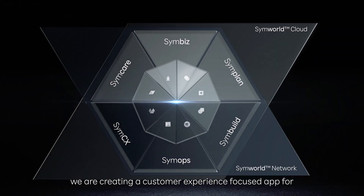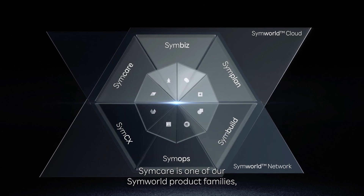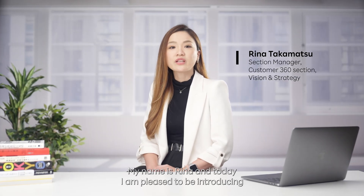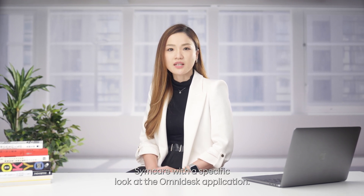At Rakuten Symphony, we are creating customer experience focused apps for every stage of a service provider's journey. SimiCare is one of our SimiWorld product family, comprised of three apps. My name is Rina and today I'm pleased to be introducing SimiCare with a specific look at the Omnidesk application.